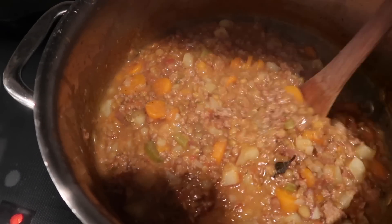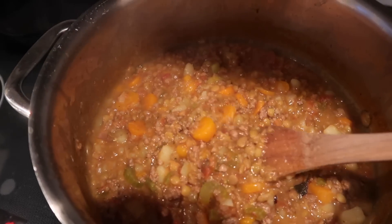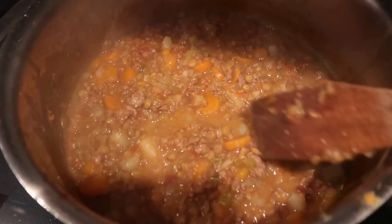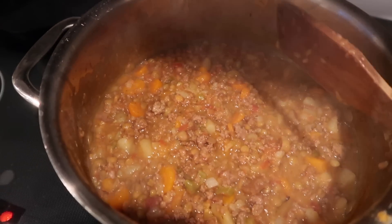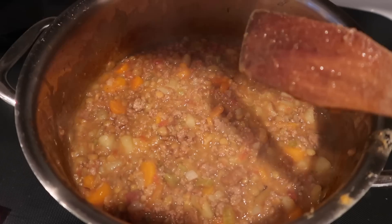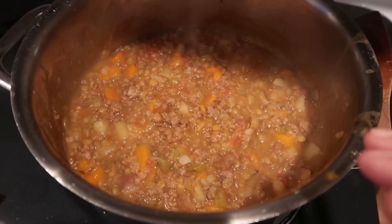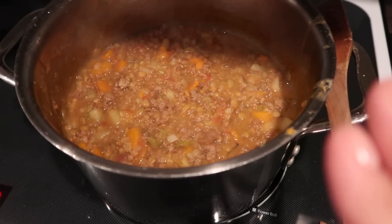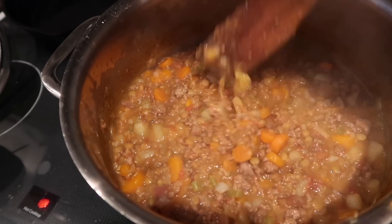Dinner is just about ready. This is a lentil and beef stew. It has carrots, celery, onion, garlic, and a small can of diced tomatoes that I actually pureed in the Ninja and then put in and let it simmer, plus a little bay leaf and salt and pepper. It's delicious.